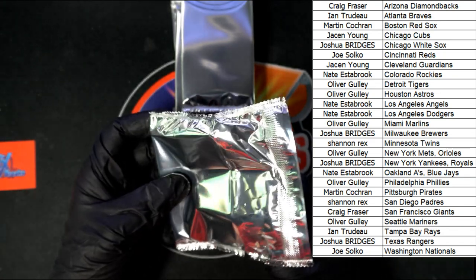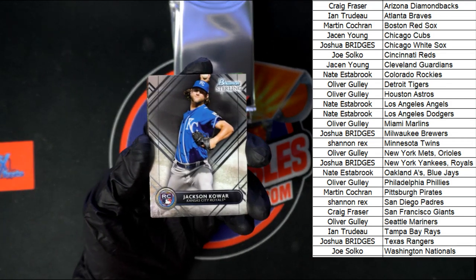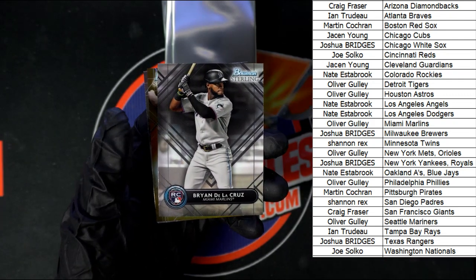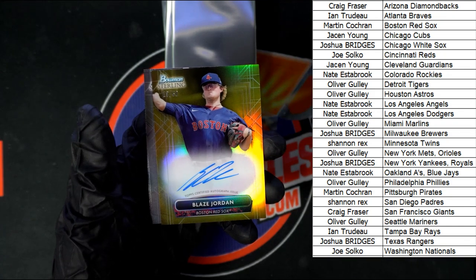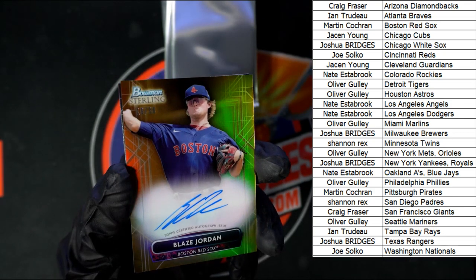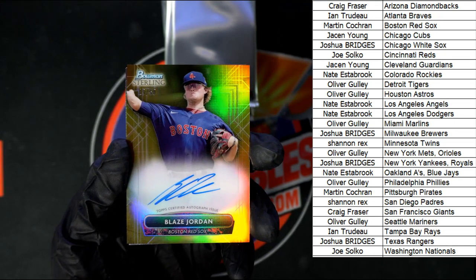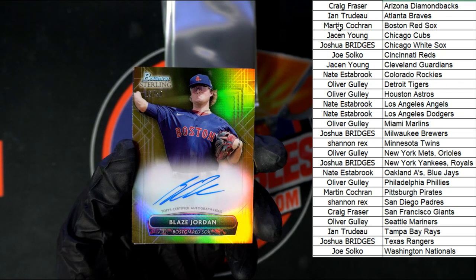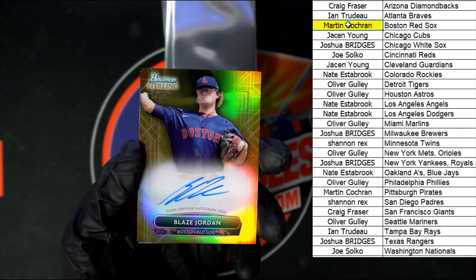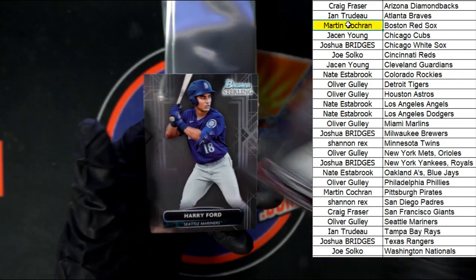Mark is calling a Marlins hit — let's see if it happens. Starting out with Kawar for the Royals, Stott for the Phillies, De La Cruz for the Marlins. Very nice — super jealous as a Red Sox fan. Numbered 19 of 50: Blaze Jordan auto right there, going to Martin with Boston. And we got Acuna and Ford.